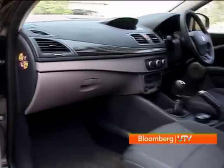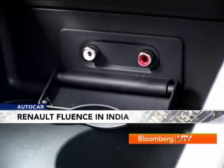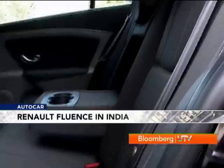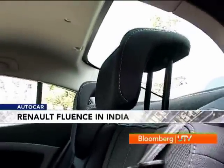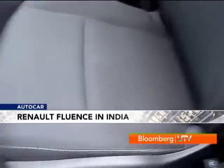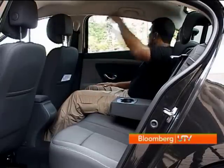The diesel feels spartan in comparison. It has an antiquated connection system for your media, a manual air conditioning system, and there are no air vents or sun blinds at the rear. Both cars get the smart car access system and manual adjust for the front seats. However, the basics are pretty good in both variants.